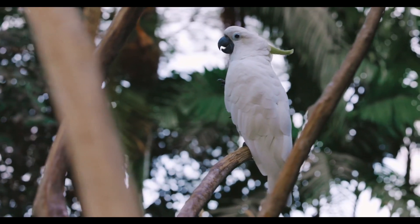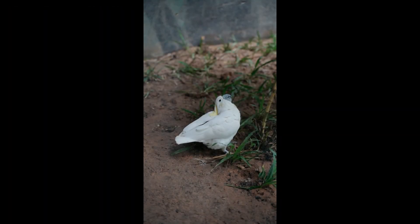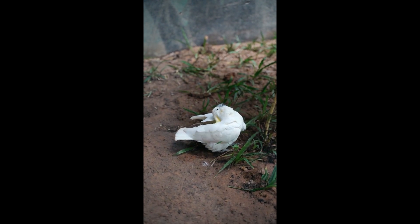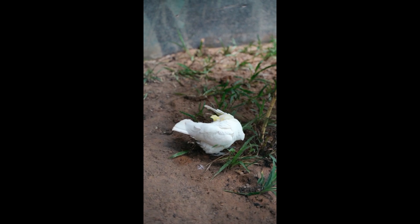The crest is one of the most iconic features of cockatoos. It can be raised or lowered and is used for communication, courtship displays, and to express emotions such as excitement or aggression. The beak of a cockatoo is incredibly strong and versatile, capable of cracking open nuts, climbing, and manipulating objects. This powerful beak also serves as a formidable defense mechanism against predators.